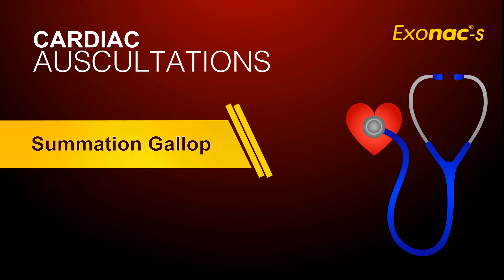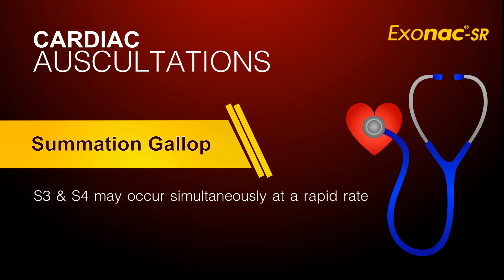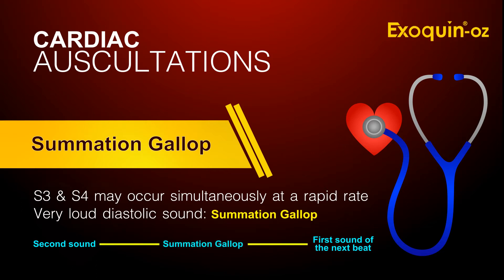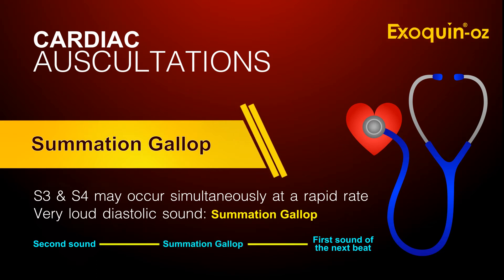At a rapid rate, S3 and S4 may occur simultaneously and are heard as a very loud diastolic sound, known as a summation gallop. The gallop sound falls midway between the second sound and the first sound of the next beat.